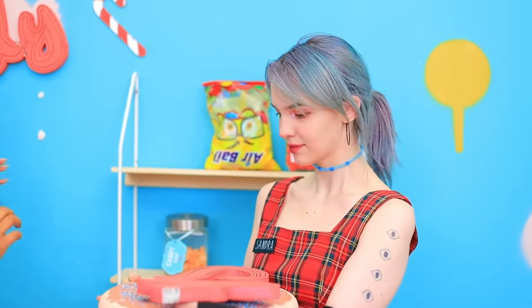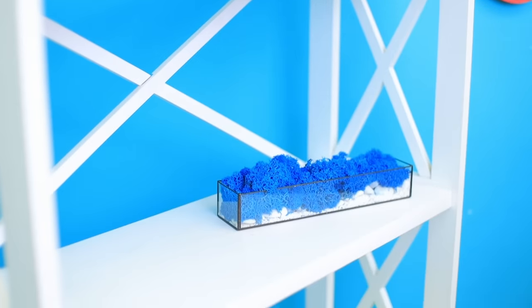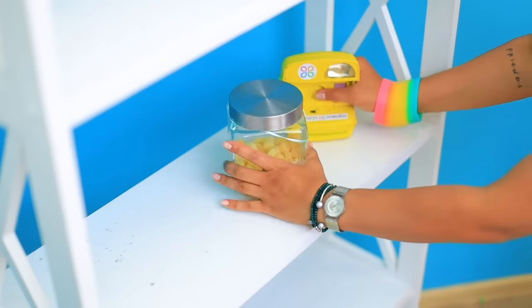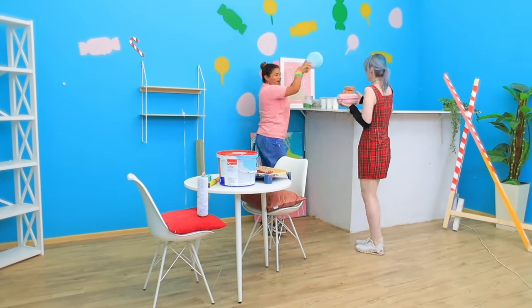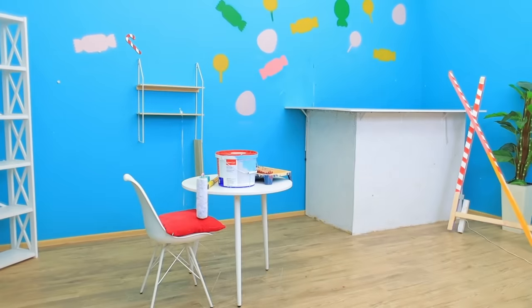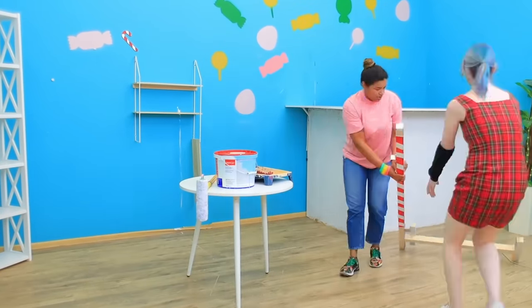Yeah! Sandra, help me out! Sure thing! Let's get rid of all this junk first! It'll take some effort, but we'll be twice as fast if we work together! Sweep up the trash and we're done!